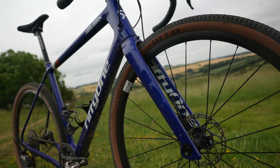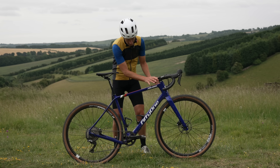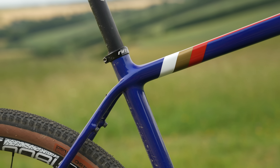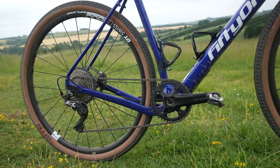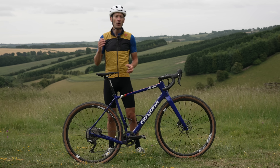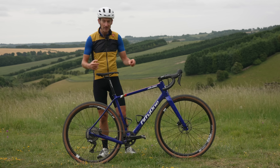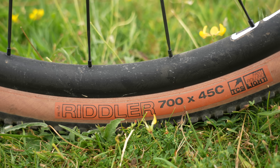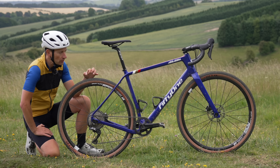Up front there's a big, muscular, angular, flat-sided fork, a tall deep head tube, a sloping top tube, really skinny rear stays that go right up to the top tube, and swooping dropped chainstays for maximum tire clearance. Tire clearance is 47mm on either a 650 or 700 wheel size, so you can run big or small wheels. These are 700c with a 45mm wide tire.